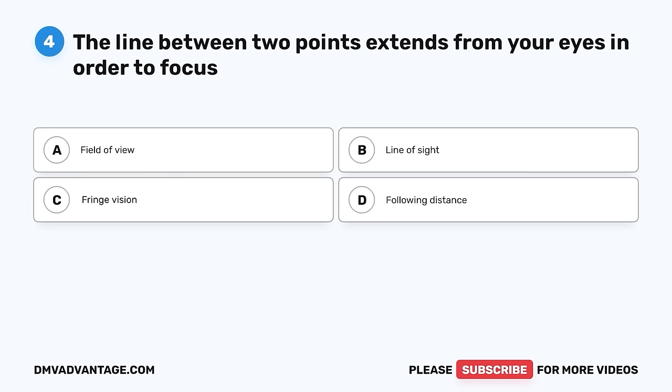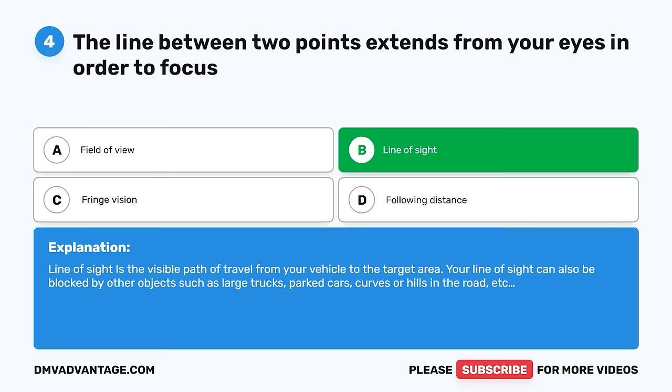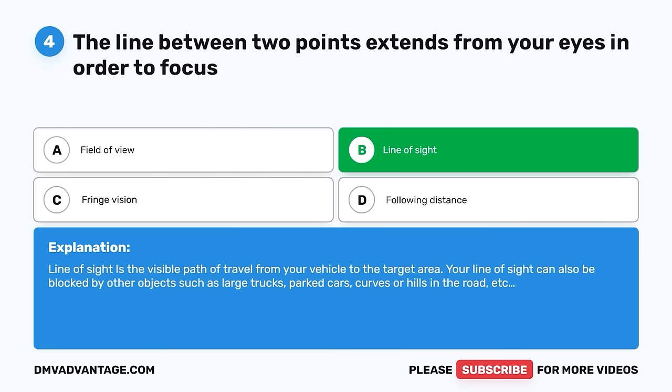Question 4. The line between two points extends from your eyes in order to focus. A. Field of view. B. Line of sight. C. Fringe vision. D. Following distance. The correct answer is B, line of sight. Line of sight is the visible path of travel from your vehicle to the target area. Your line of sight can also be blocked by other objects such as large trucks, parked cars, curves, or hills in the road.